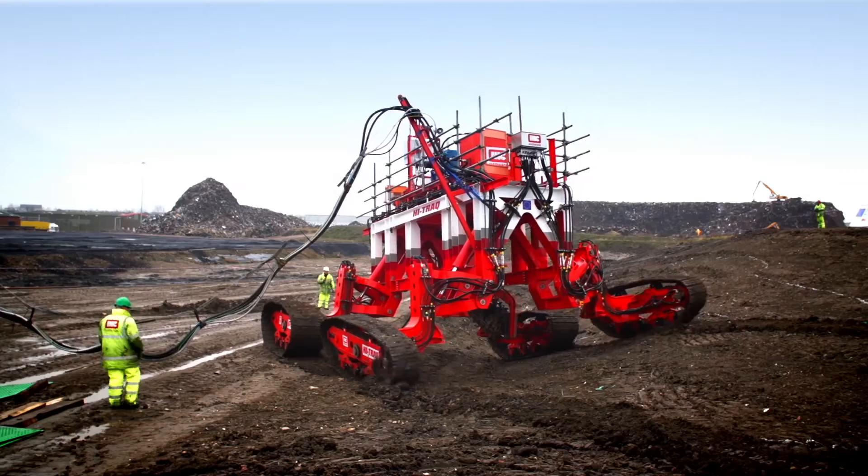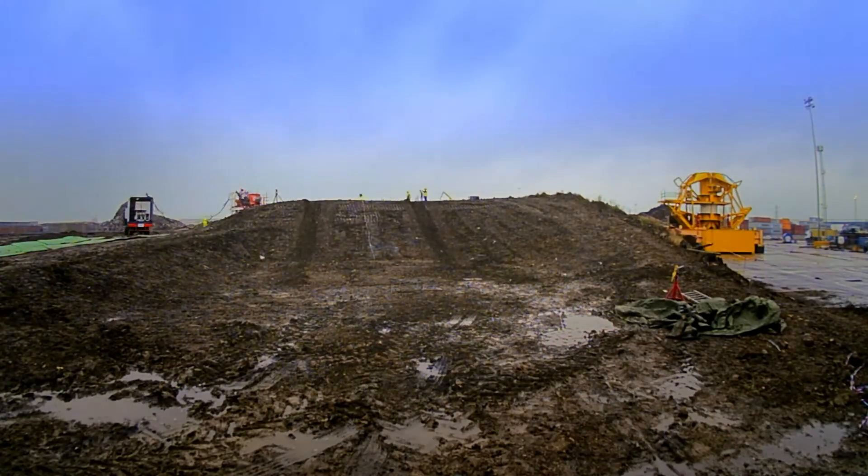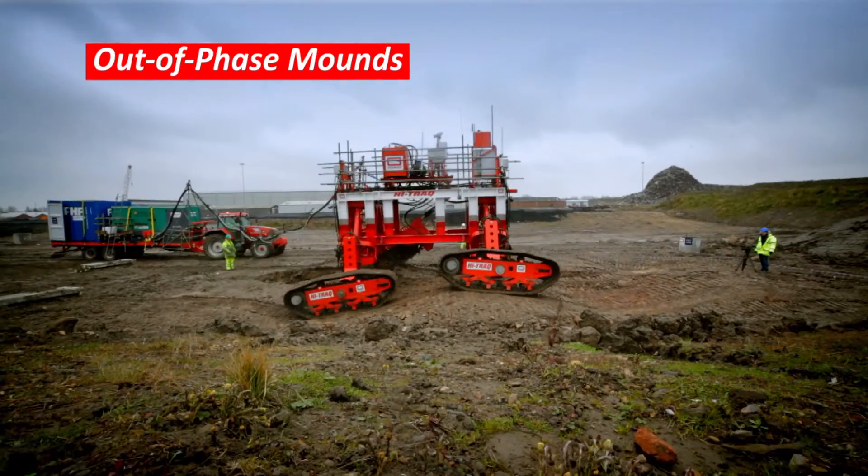The key deliverables from the HITREC testing are to prove that we've developed a chassis and undercarriage system capable of maintaining trenching performance and a vertical trench profile on 20-degree side slopes and 20-degree inclines. The funding by the ERDF and IHC has allowed us to create this demonstration vehicle for the HITREC.